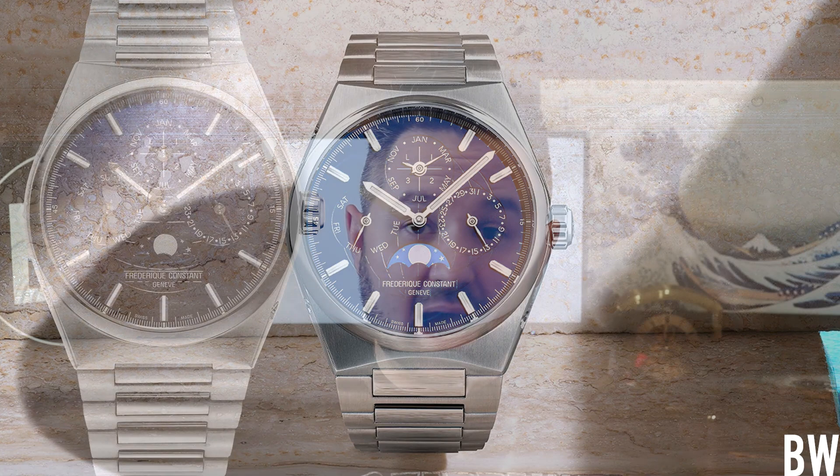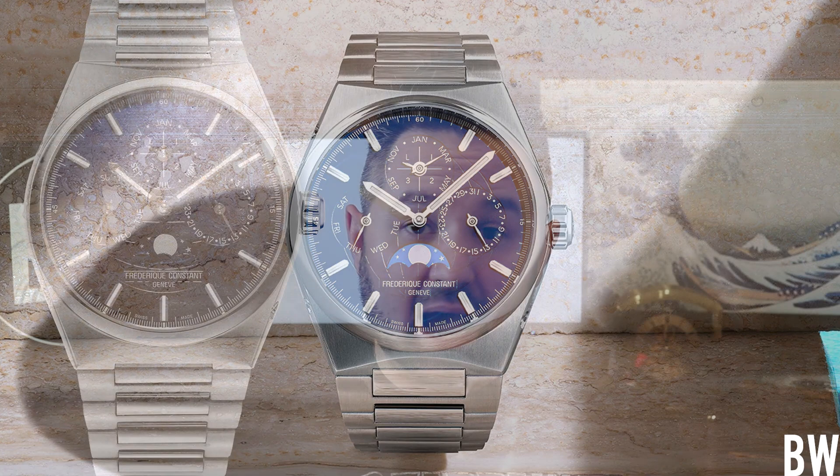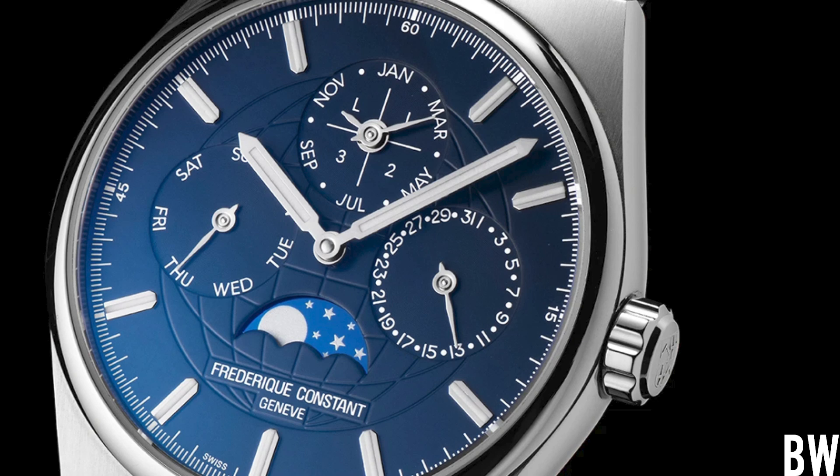You might be thinking, 'Holy cow, $9,000 for a Frédéric Constant — you're crazy, Bruce!' But hear me out. To my knowledge, this is the most affordable in-house perpetual calendar available. It's a grand complication, and this is really impressive. You don't see this for south of five figures, so this is genuinely a value proposition.